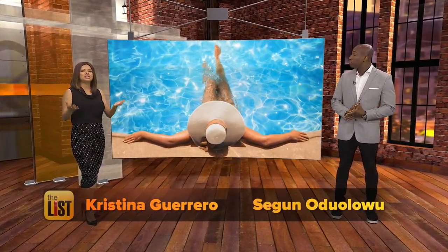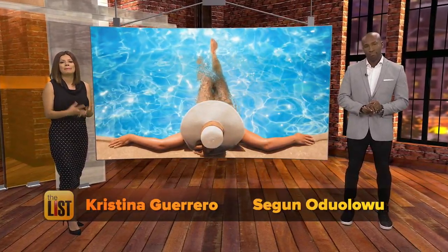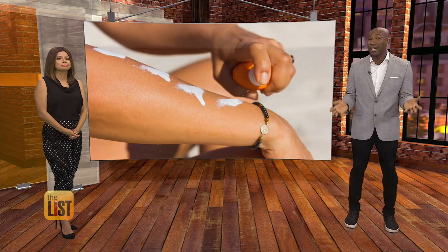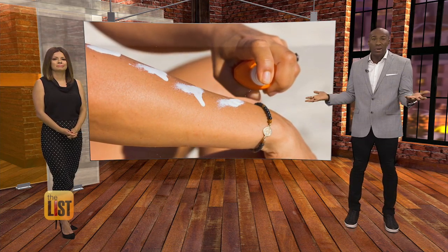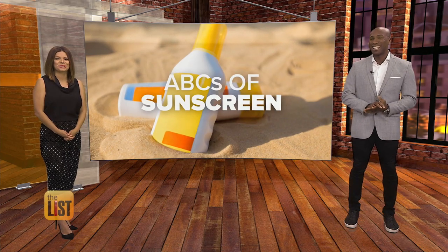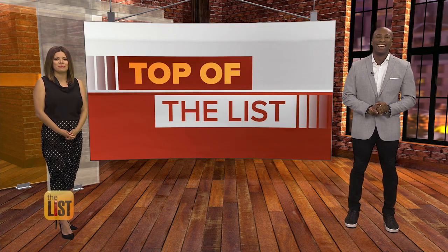Nowadays, when you hit the pool or beach, you've gotta bring the sunscreen. At this point, it's pretty much law, or at least it should be. But with hundreds of brands and styles of sun-blocking creams, lotions and sprays, which one is right for you? The UVA Bs and Cs of sunscreen are our featured story on the top of the list.